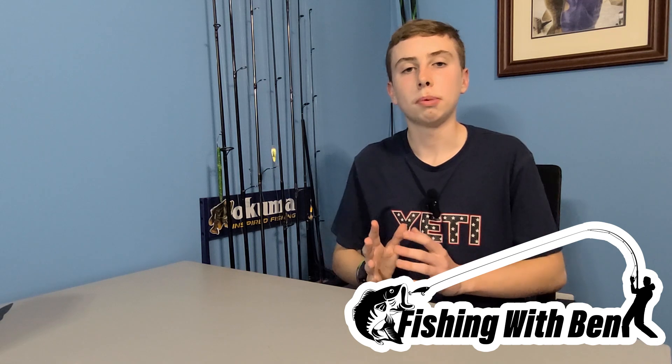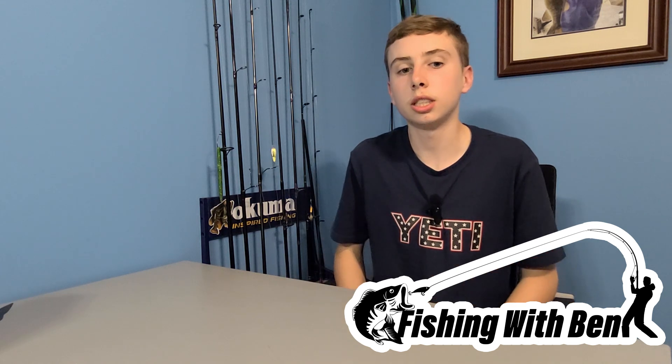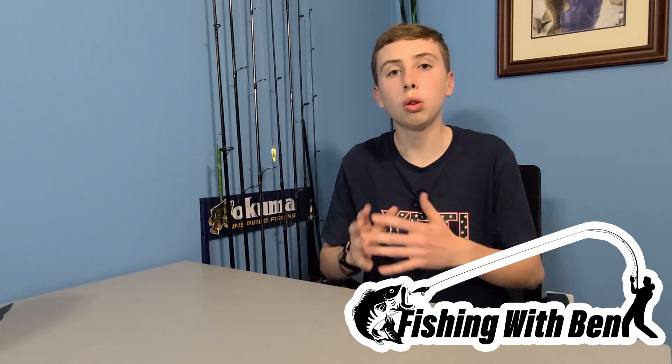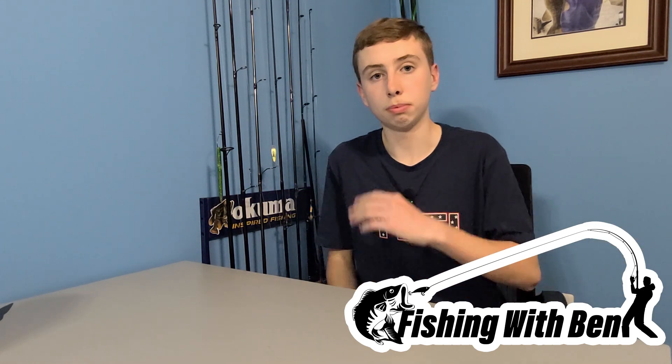Now we're going to talk about the baits we can use for bass fishing in windy conditions. The baits you want to use are crankbaits, spinnerbaits, swimbaits, and jerkbaits. More than likely all those baits are fished fast, but some of them you can fish slower. So if the fish are just a little bit finicky on that windy day, you can fish them just a little bit slower.